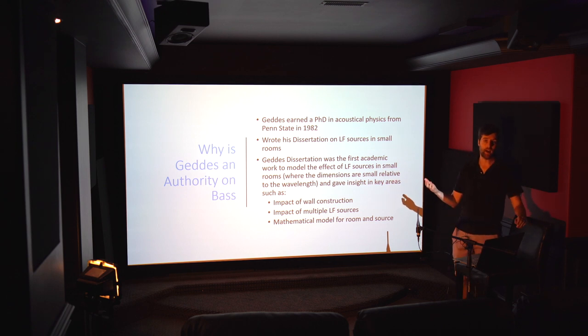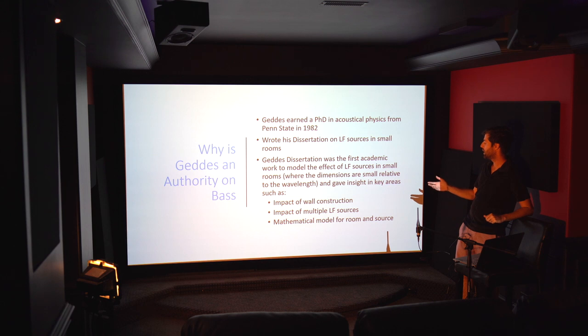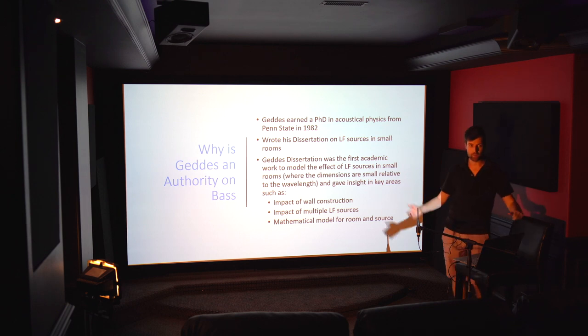He was looking at how low frequencies operate in small rooms, specifically examining wall construction and low frequency source placement and how they affected modal behavior. What he learned was the importance of wall construction itself — which affects the dampening of the walls — the impact of having multiple low frequency sources as opposed to the typical one or two, and he had an appropriate mathematical model for looking at all of this.